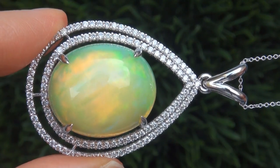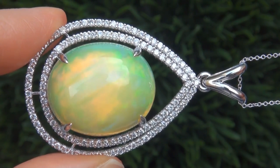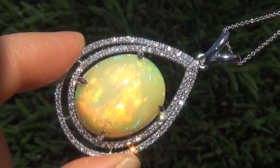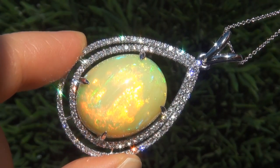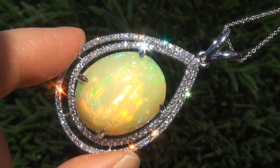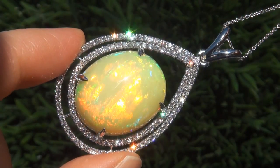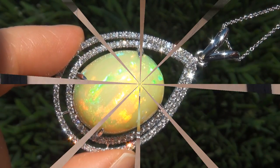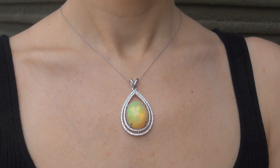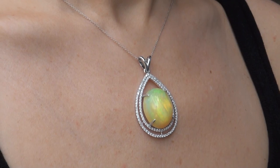At the request of our consignor, the immaculate showroom beauty must be sold immediately. Unheated and untreated natural Ethiopian opals of this caliber are considered among the rarest of opals. Even more rare is to have the giant size and the most sought-after exotic full-spectrum play of color. It is the biggest, best, and only one you'll find. This is the real deal, so don't miss out on your chance to own this prized estate treasure.